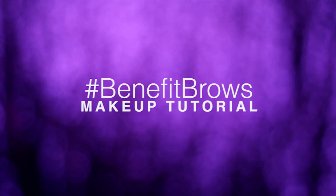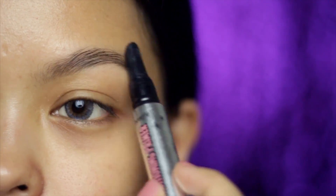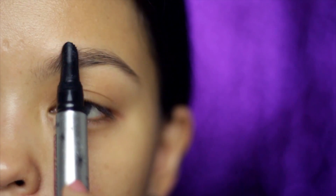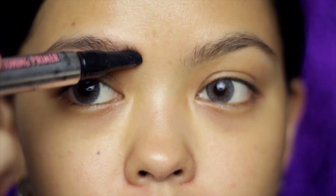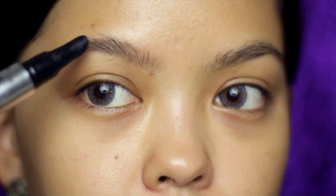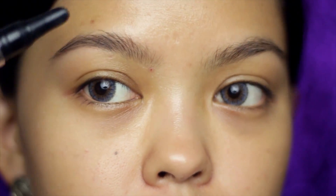Hey guys, so today I'm gonna show you a quick brow tutorial. First you need a primer — if you don't have one, just use an old spoolie and a little moisturizer or face primer. In my case I'm using Benefit Browvo! Conditioning Primer. This flattens my brows and makes them look thicker. My brows kind of stick forward away from the face and create a shadow that sometimes makes it hard to see the actual shape of my brows. It also helps make my brows grow thicker as long as I use it every single day.